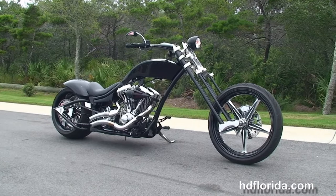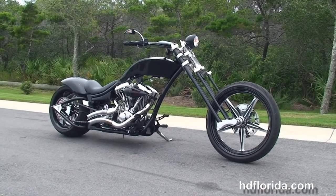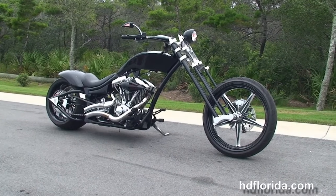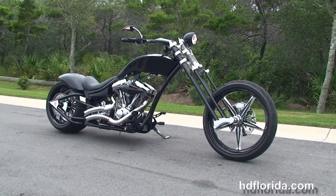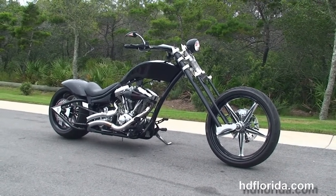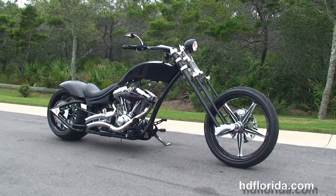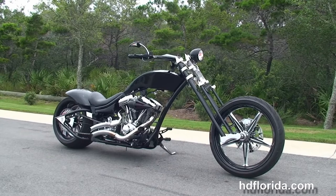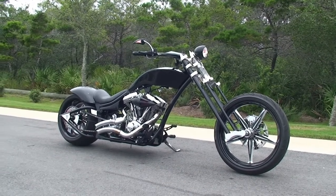We take it as long as we don't have to feed it. We are rated number one in customer service and have over 1,200 new and previously enjoyed motorcycles to choose from. For more information on the Hardcore, click the link below, and to see the rest of our impressive inventory visit us at HDFlorida.com, where we're always open 24-7. Remember to have a rocking, smoking, thrill-filled Harley day.